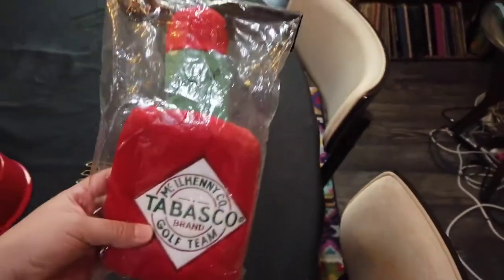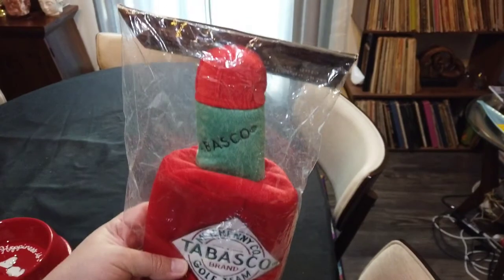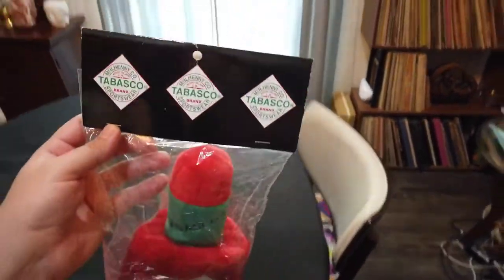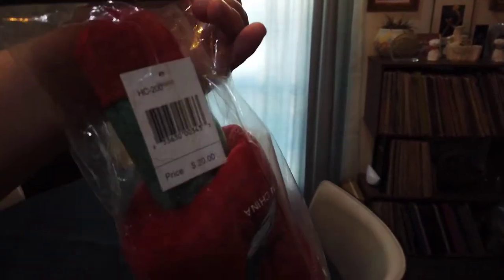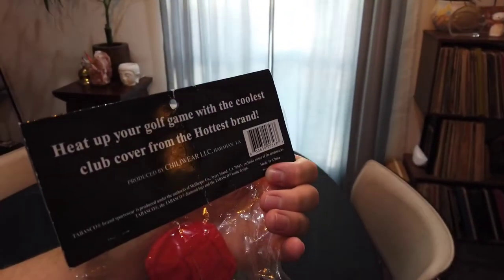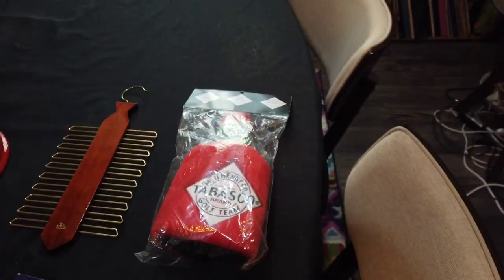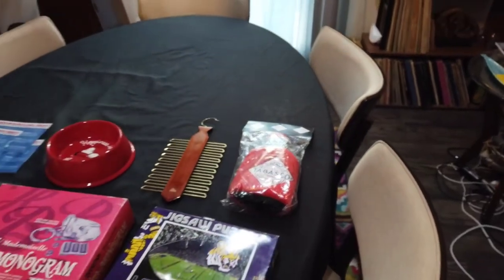We have sold a Tabasco golf club cover before — ours was an alligator. This one is new in package. I got it for $1.99, normally $20 at MSRP. Heat up your golf game with the coolest club cover from the hottest brand — get it? Because it's Tabasco. So that's just a cool little mini haul.